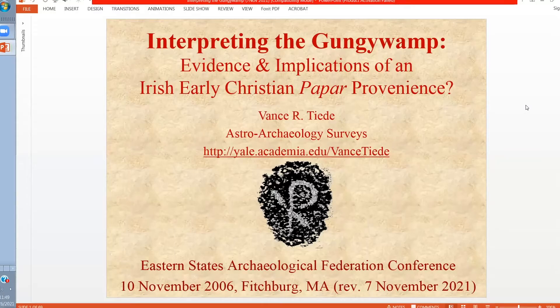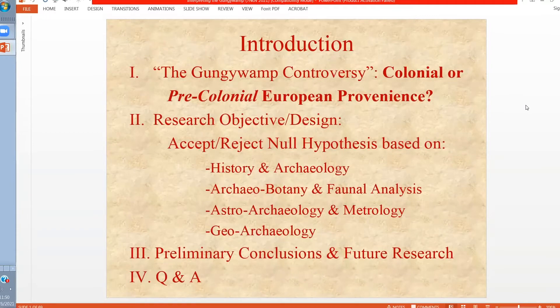What I'd like to do today is discuss the controversy which has been going on for the last 40 years regarding the site on coastal Connecticut. I would like to present this by suggesting a set of null hypotheses based on the history and archaeology of the site, as well as the archaeo-botanical research, astroarchaeology, metrology of selected features, and the geoarchaeology, which most recently has to do with the OSL dating conducted by NERA.